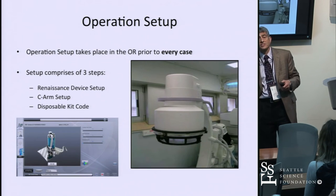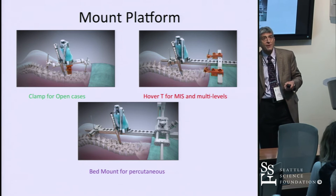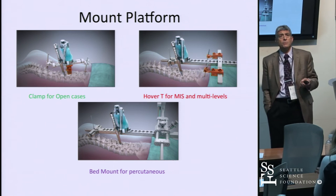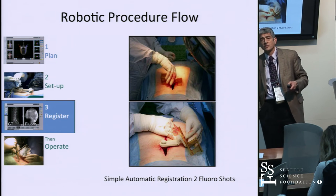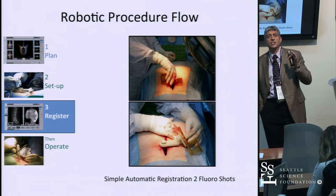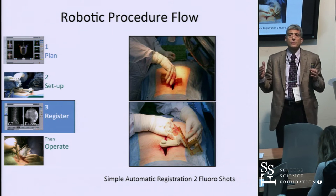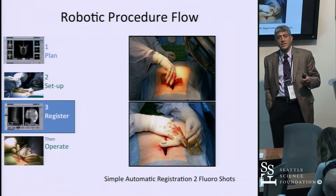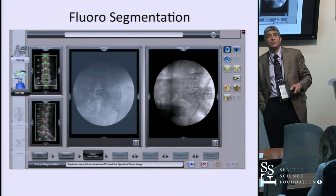Here's the procedure flow. We set up and calibrate the C-arm — the technician takes about three minutes. We decide on the platform: I typically use the hover T-frame or clamp for revision and deformity work; the bed mount is very good for percutaneous two- or three-level cases. Once mounted, we register. Registration is really where the magic is. Professor Moshe Shoham from the Technion University in Israel is the genius behind this: taking the preop CT scan and two intraoperative images — an AP and an oblique — and merging them to get registration to less than one millimeter.